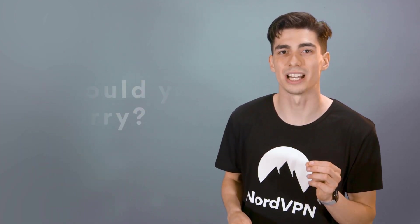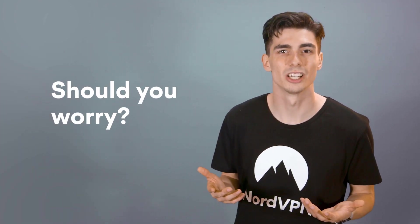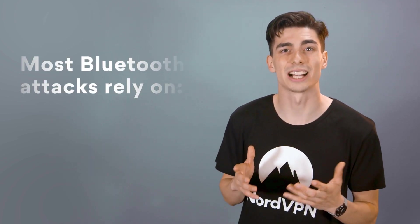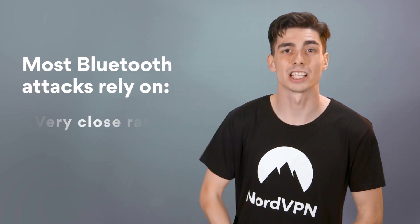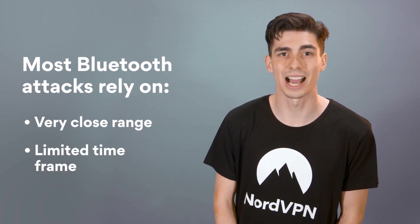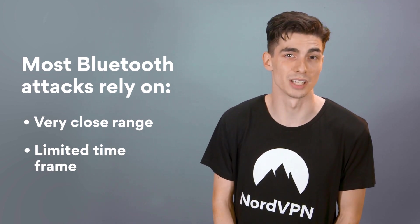But if Bluetooth has such dangerous vulnerabilities, should you just get rid of your wireless devices right now? Probably not. Most Bluetooth attacks aren't very practical. The victim has to be physically near the criminal. They also have a pretty limited time frame for the attack — it's over once the target moves out of range.